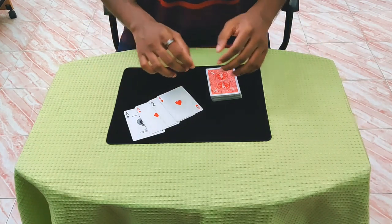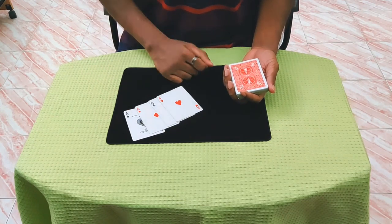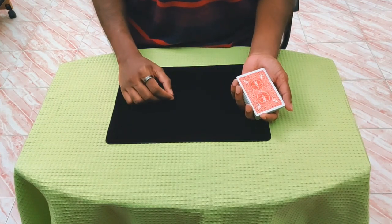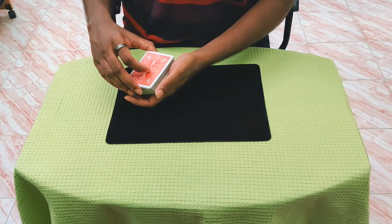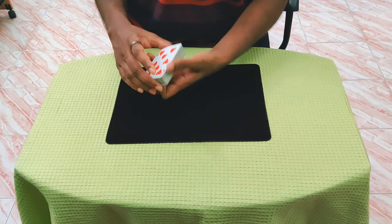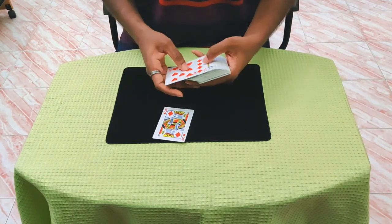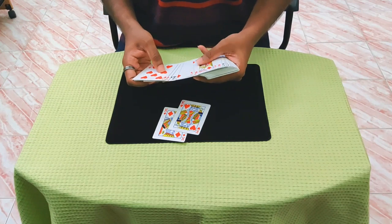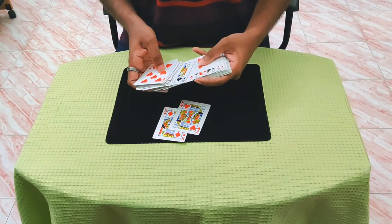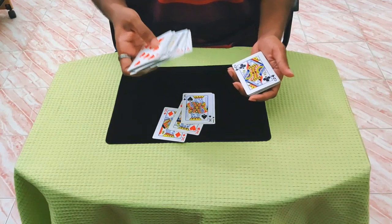You can do this in any situation - you don't need a close-up pad. Many gambling routines require riffle shuffles, but this one doesn't. Now for the explanation: there's a small setup. You want the aces on top of the deck with a break under them. You'll do a Braue reversal - cut about half the cards and turn them face up, then cut the rest and turn face up, which reverses the four aces to the bottom. Then take out the kings and cull one card under the spread.